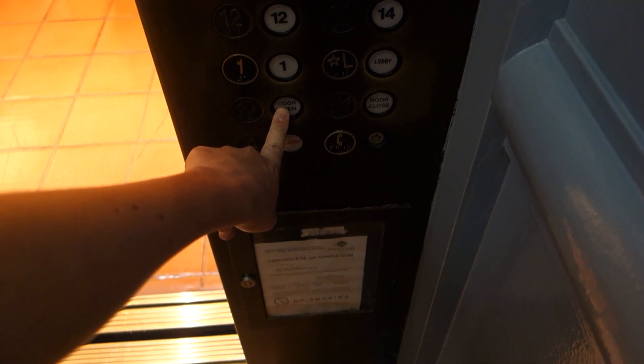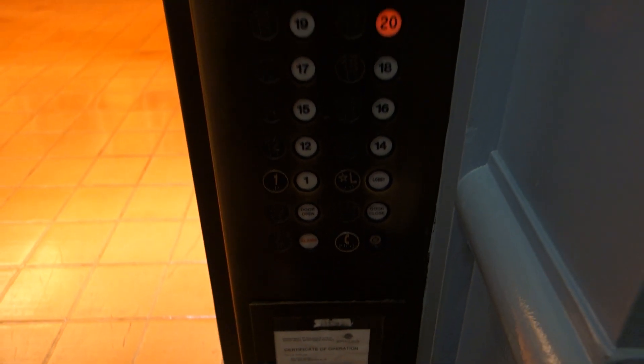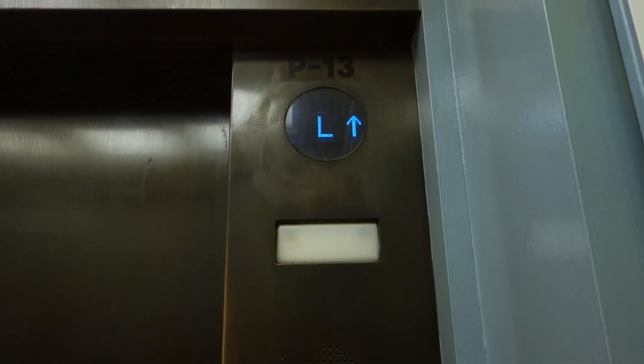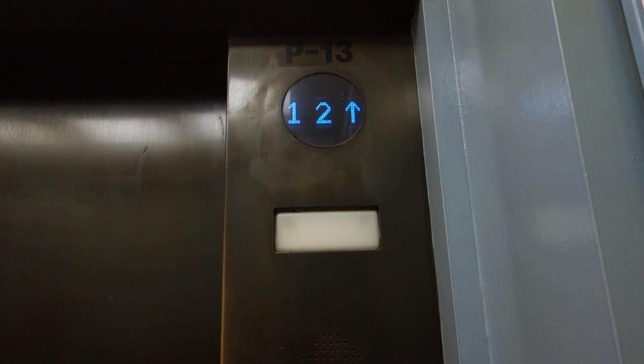This is going up — one's going down. You can go all the way up. You guys are in the penthouse, huh? No, we're just taking a ride. These are super fast. When you go to the penthouse, it goes straight up.